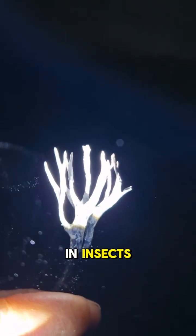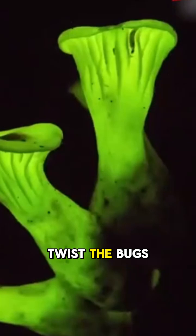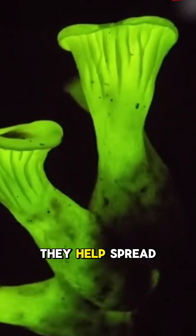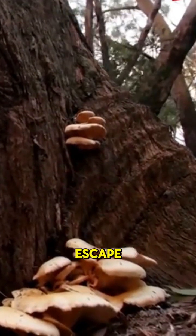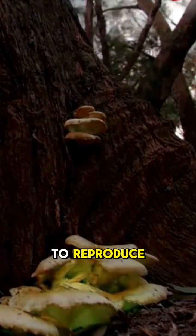The light lures in insects. But here's the twist: the bugs aren't the predators — they help spread the spores. So this fungus isn't trying to escape. It's strategically glowing to reproduce.